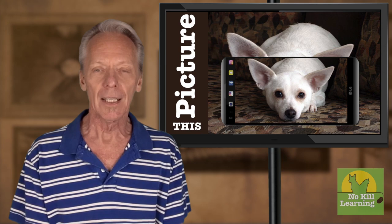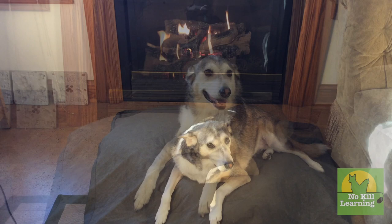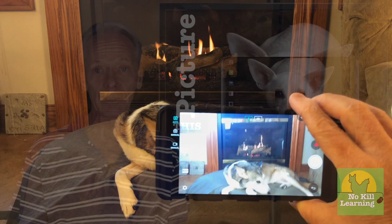Tip number three: change your perspective. People frequently look at dogs and cats while they're in a standing position. Therefore, taking photographs of pets from that angle isn't all that interesting. A more intimate and captivating image can be created simply by lowering the camera to the animal's height so that they can be photographed from their own perspective.